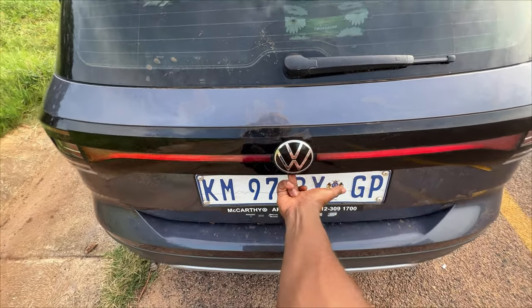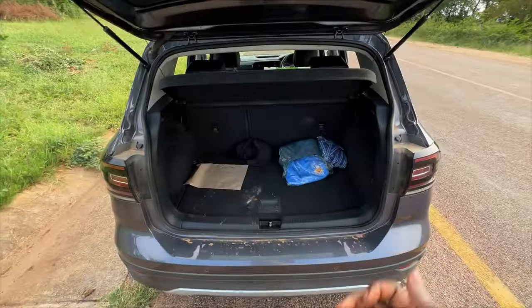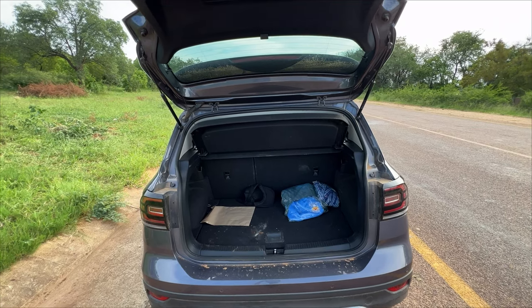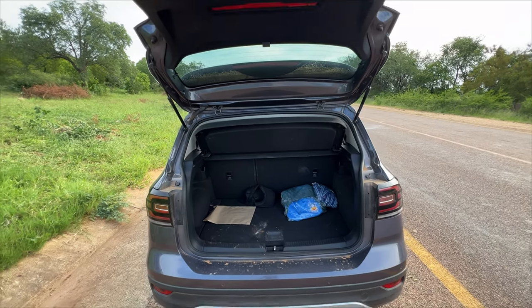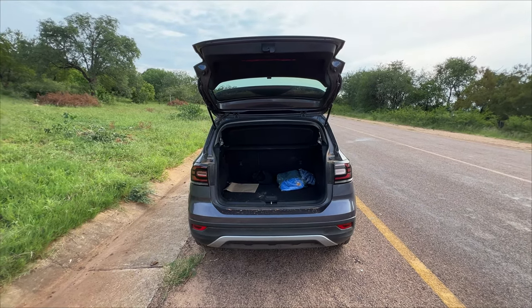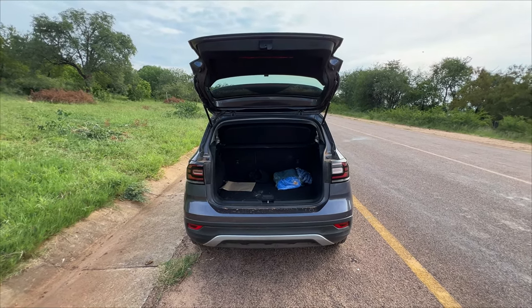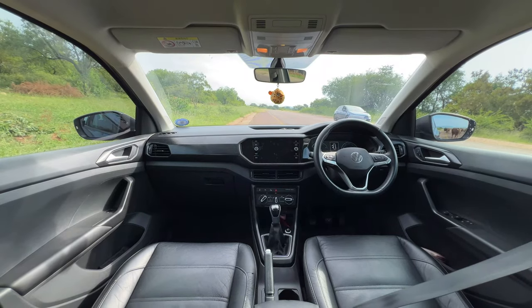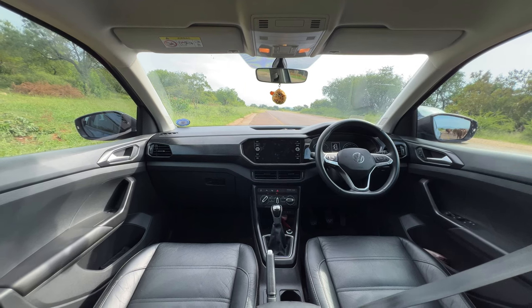Lastly on the interior — the boot. Opening it is a bit different from other modern VW cars: you press a button under the logo which acts as the opening handle, so if you're not coming from a VW background, no problem. The boot is 377 liters, which is way more than a Polo. If you're looking for storage, I think this is a better car than the Polo.